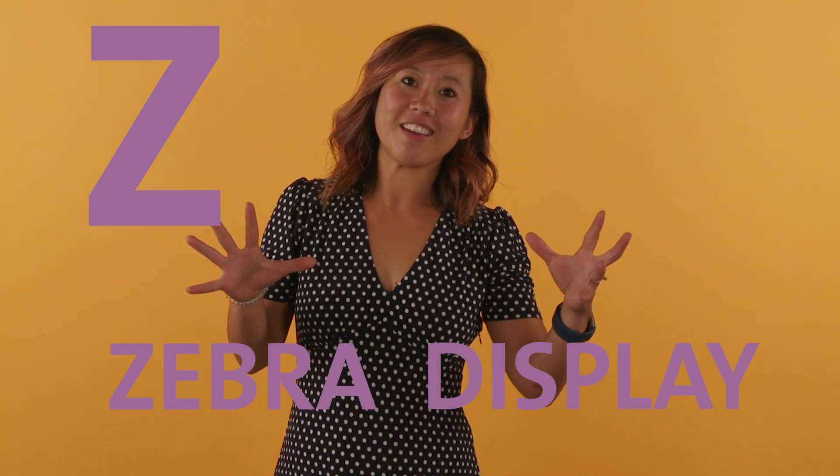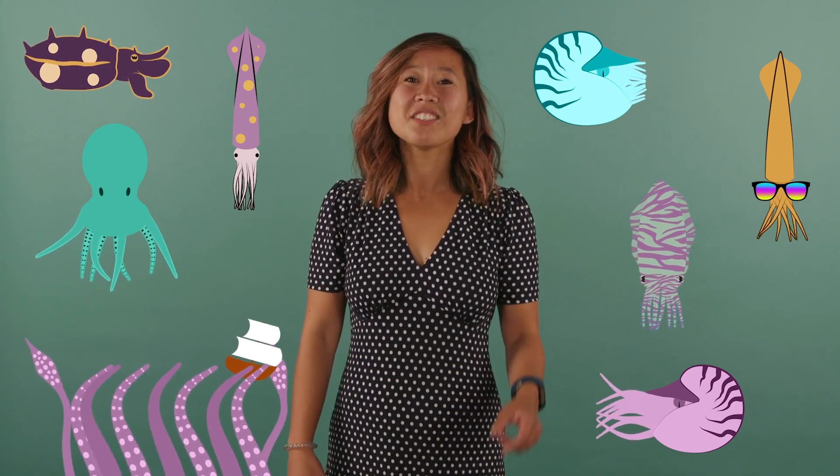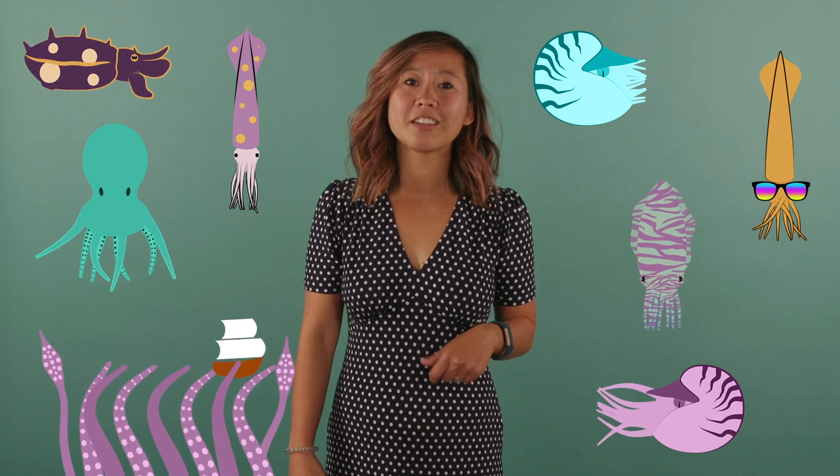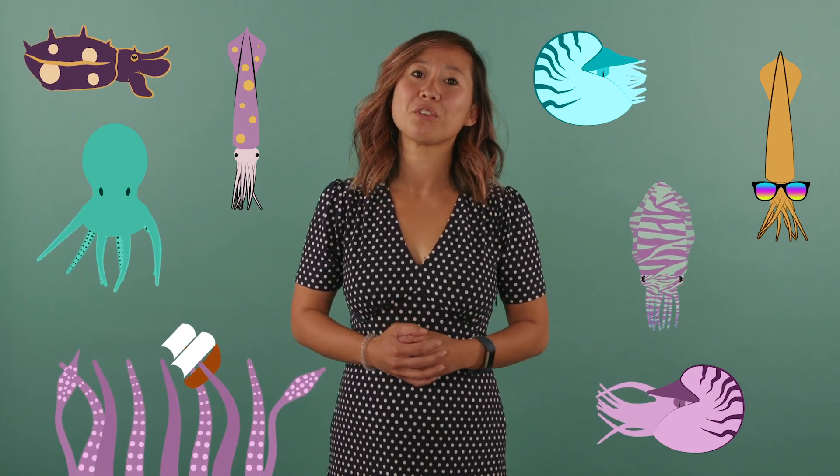Y is for why. Why are we doing this? Because cephalopods are cool! Z is for zebra display, which is what some squid and cuttlefish use to attract a mate or hunt for prey. For example, the giant Australian cuttlefish displays a rapidly changing zebra pattern on its skin to intimidate other males while it's courting a female. There you have it — the ABCs of cephalopods, and this is just the tip of the iceberg of intriguing knowledge that we have about these amazing animals that are important parts of our oceans and of our lives.